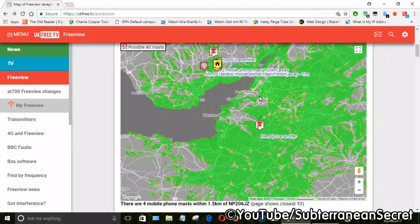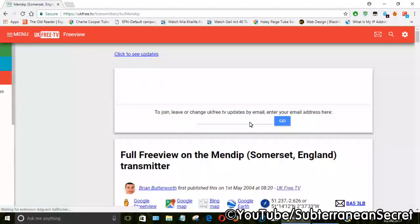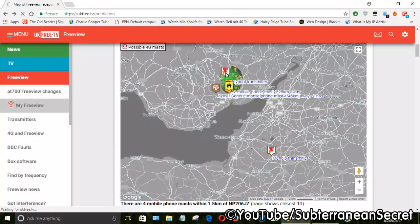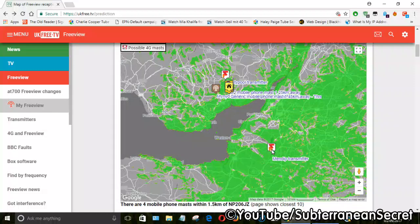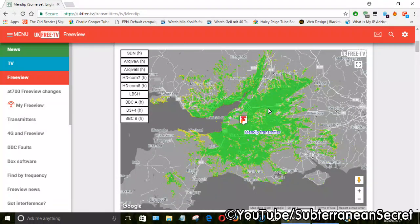I'm going to choose the Mendip transmitter. Unfortunately I won't get local news or local programmes but it doesn't really matter. Double-clicking on the Mendip transmitter confirms I'm in the green zone. You also want to take note of the multiplexes on the left-hand side — there's an H in brackets next to all of them, which indicates you need to align your aerial horizontally. The Pontypool transmitter has a V, indicating vertical alignment. Just make note of whether it's horizontal or vertical. For Mendip, I need to install my aerial horizontally.